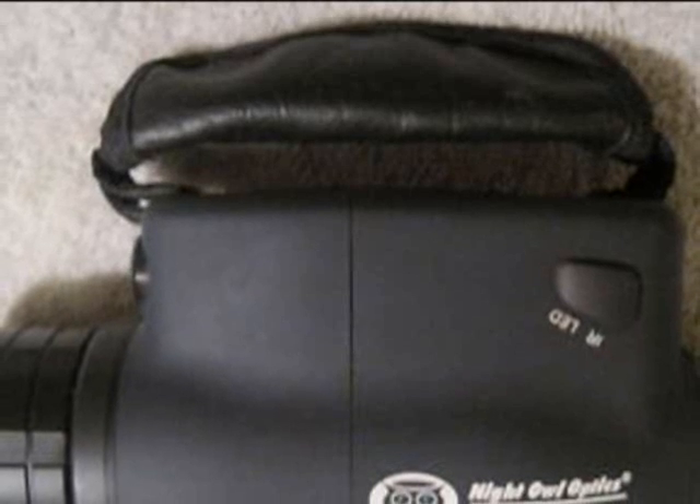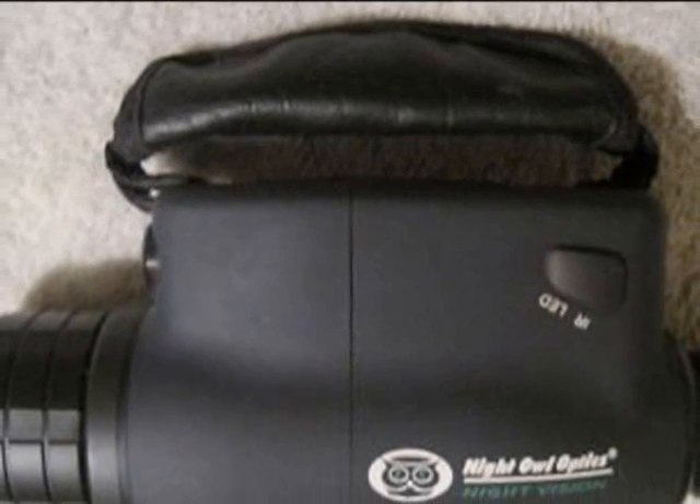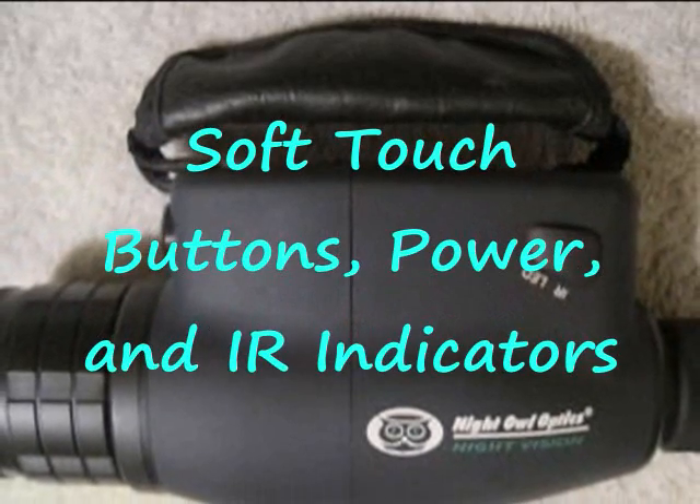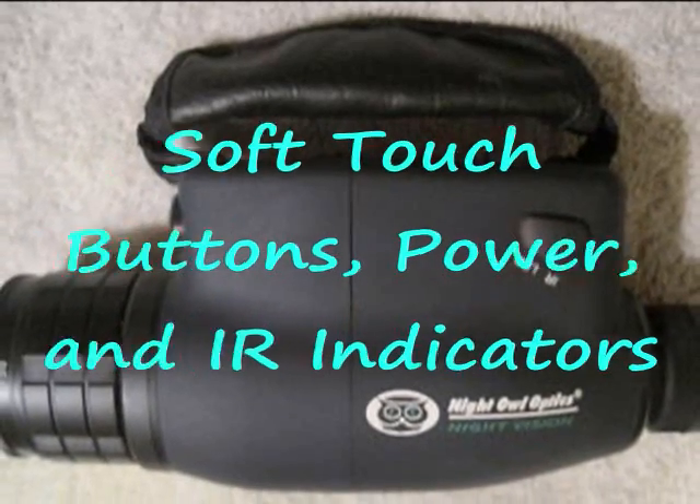Just turn the IR illuminator on and view as if you're viewing in daytime. It also features soft touch buttons, power, and IR indicators for easy manageability.